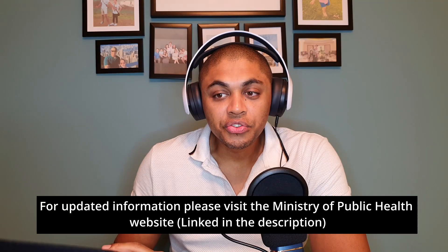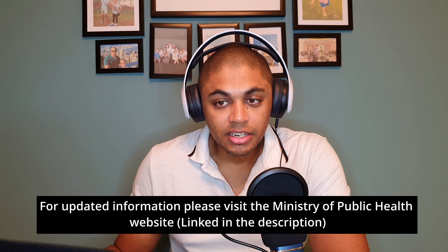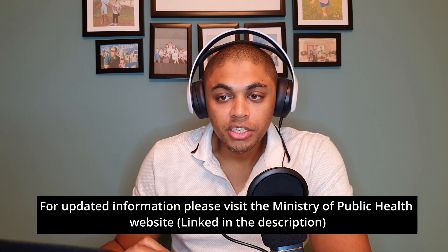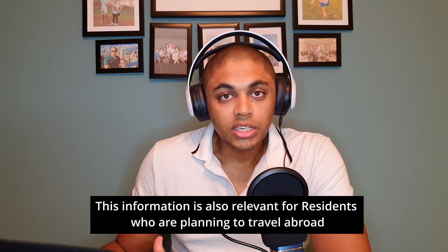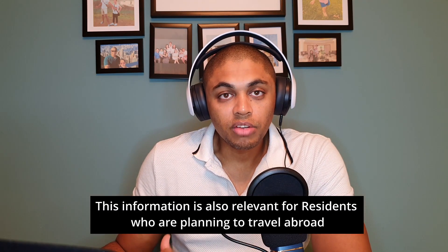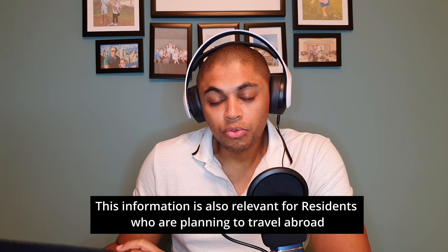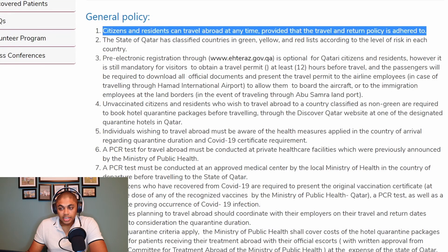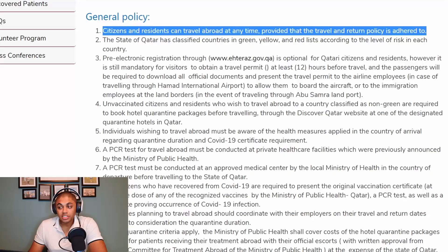The information is freely available on covid19.moph.gov.qa. This is the official Ministry of Public Health website for Qatar, so you'll basically understand exactly what you need to do in order to travel to Qatar. Currently Qatar is open for international tourists. Under general policy, citizens and residents can travel abroad at any time, provided that the travel and return policy is adhered to.